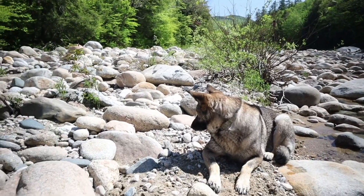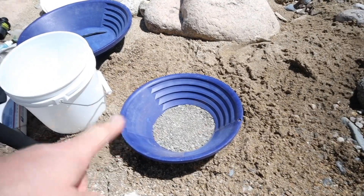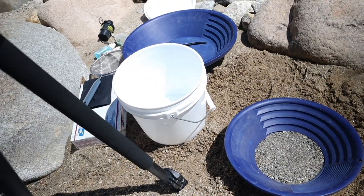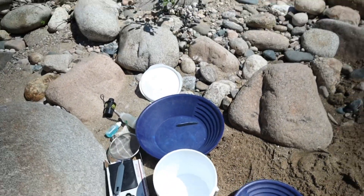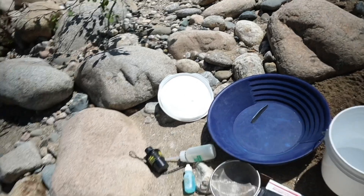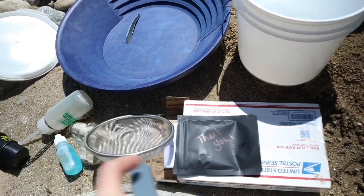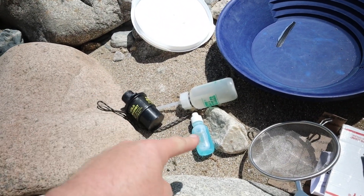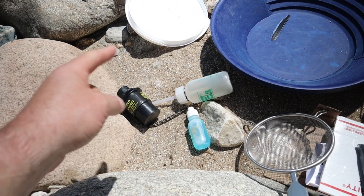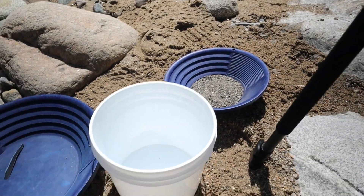Let me show you what I brought for equipment today. First we've got a 10-inch gold pan and a one-gallon bucket — I want to screen the dirt into the bucket. I also brought a 14-inch gold pan, a kitchen strainer to strain the dirt down with, a magnet, jet dry — which I always keep with me — and a snuffer bottle.